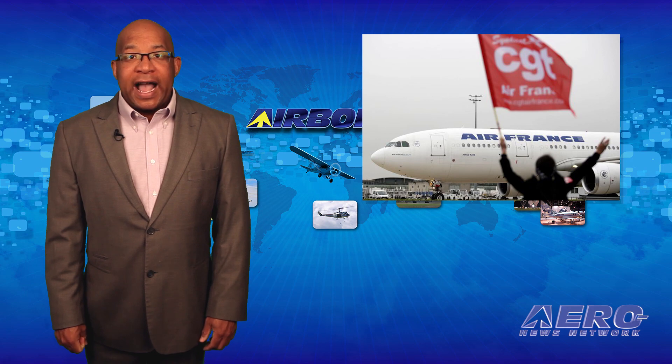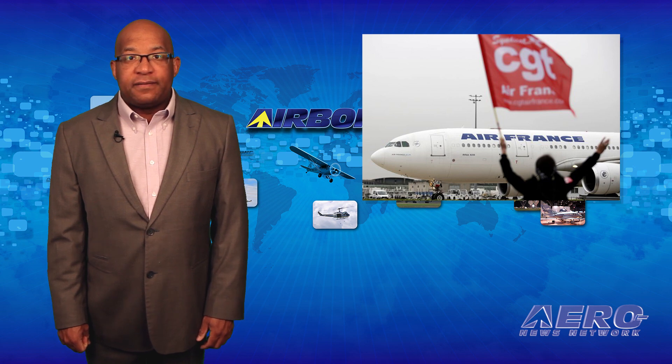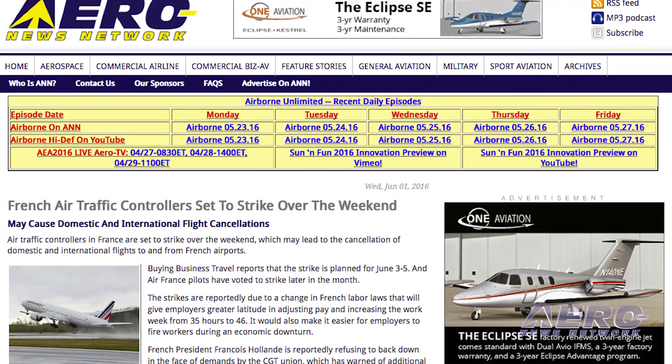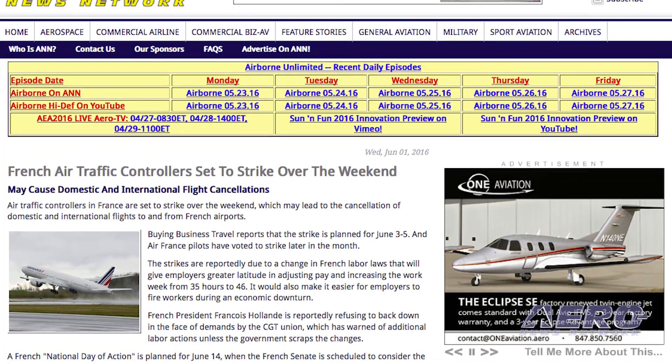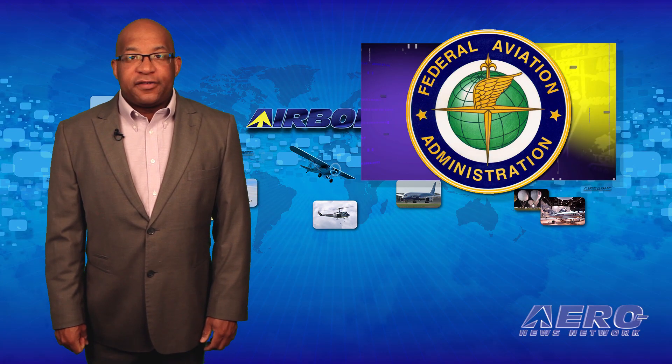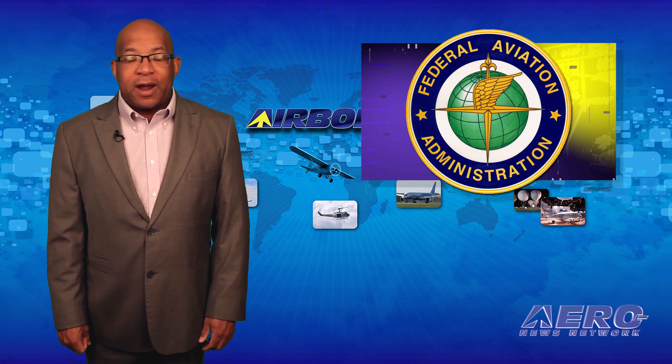Apparently in reaction to new labor laws in France, French air traffic controllers are set to strike over the weekend. Added to this, Air France pilots have voted to strike later this month over the same issue.